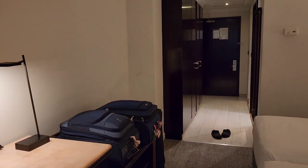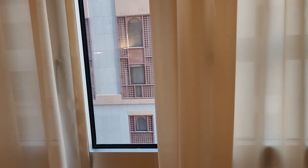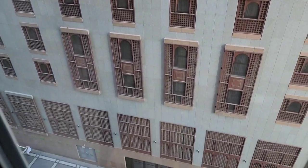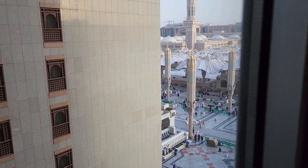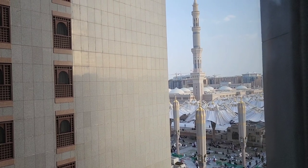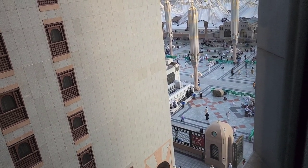We just entered from this side, so let me see if we have a view of the Haram from here. It looks like a market down here and more hotels. Oh, we do have a partial Haram view that you can see from here! This is really nice — it kind of helps you to know how crowded it is before you head out.